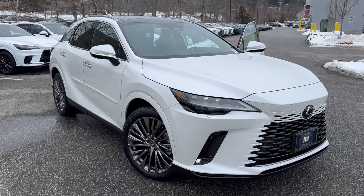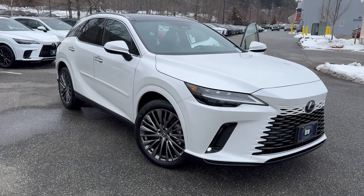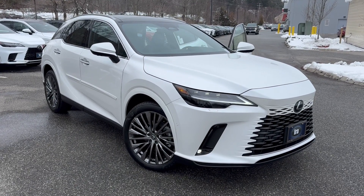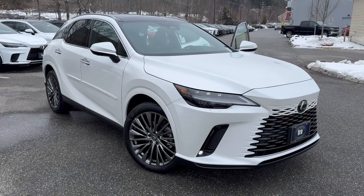Ladies and gentlemen, I have a great opportunity to buy an RX Hybrid — this particular one is a Luxury Edition. The RX Hybrid is going to get you 37 miles to the gallon, yes, 37 miles.